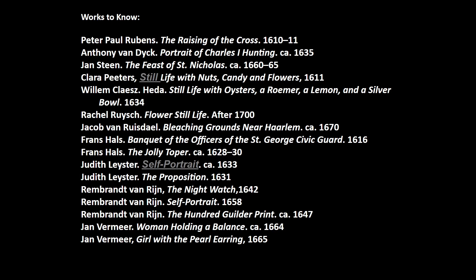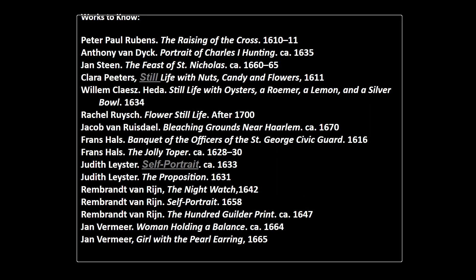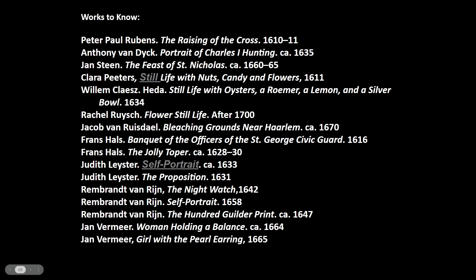Here are your works to know: Rubens, Van Dyck, Steen, Peters, Claesz, Ruysch, Ruisdael, a couple Hals, a couple Leyster, three Rembrandts, and two Vermeers. Let me know if you have any questions. Don't forget to send those two writing prompts. Look forward to more lectures — hopefully recorded lectures.